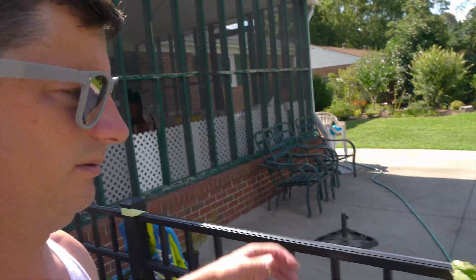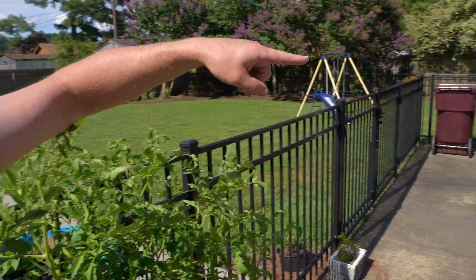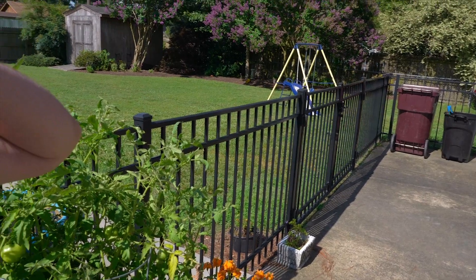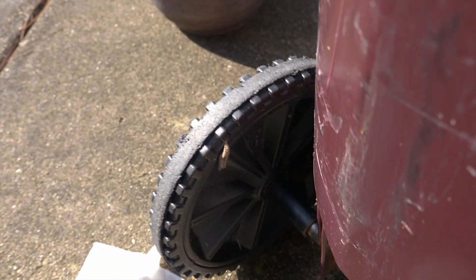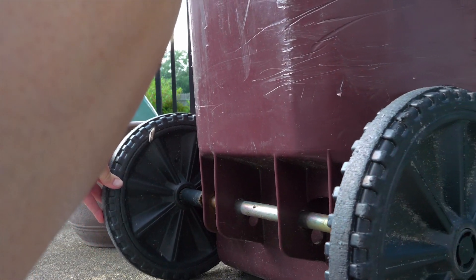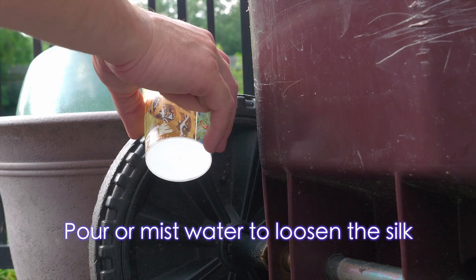So the Tiger Swallowtail went from here over to the trash can over here and made his home on the wheel of the trash can, so we can't leave him on the wheel or else we can't put the trash out. We're gonna save him — here he is on the trash can. We can't put the trash out if he's on here, so what I'm gonna do is...